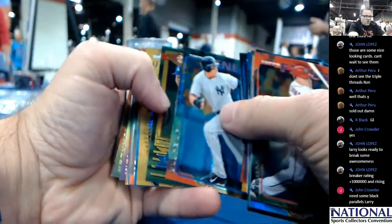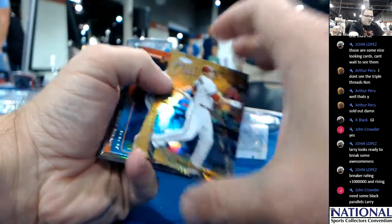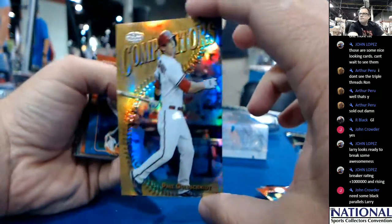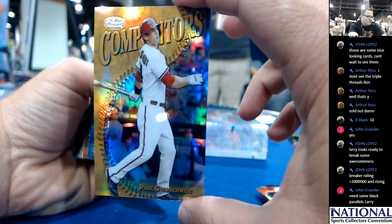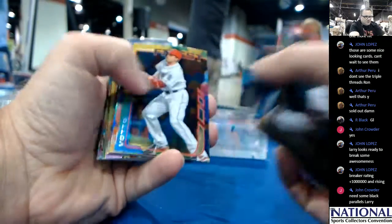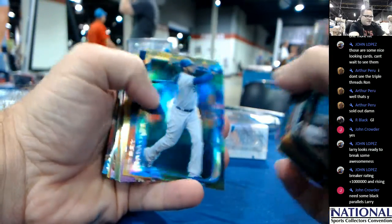You got a gold something coming up here. Competitors — Paul Goldschmidt. This has got to be a case hit of some sort. Hanley Ramirez at 199.